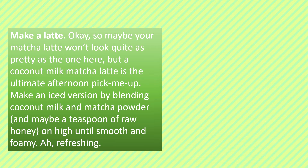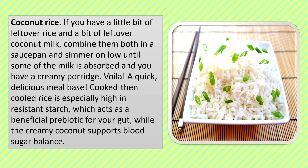Coconut Rice: If you have a little bit of leftover rice and a bit of leftover coconut milk, combine them both in a saucepan and simmer on low until some of the milk is absorbed and you have a creamy porridge. A quick, delicious meal base. Cooked then cooled rice is especially high in resistant starch, which acts as a beneficial prebiotic for your gut, while the creamy coconut supports blood sugar balance.